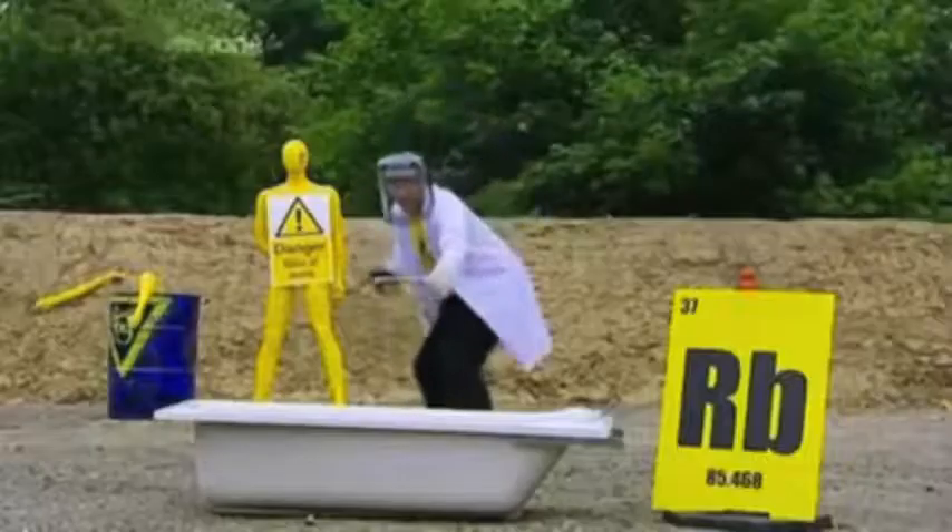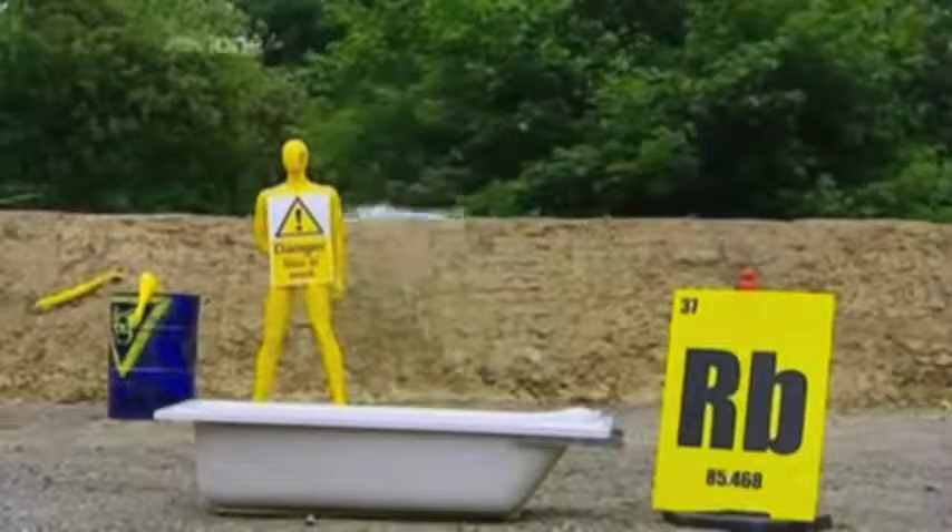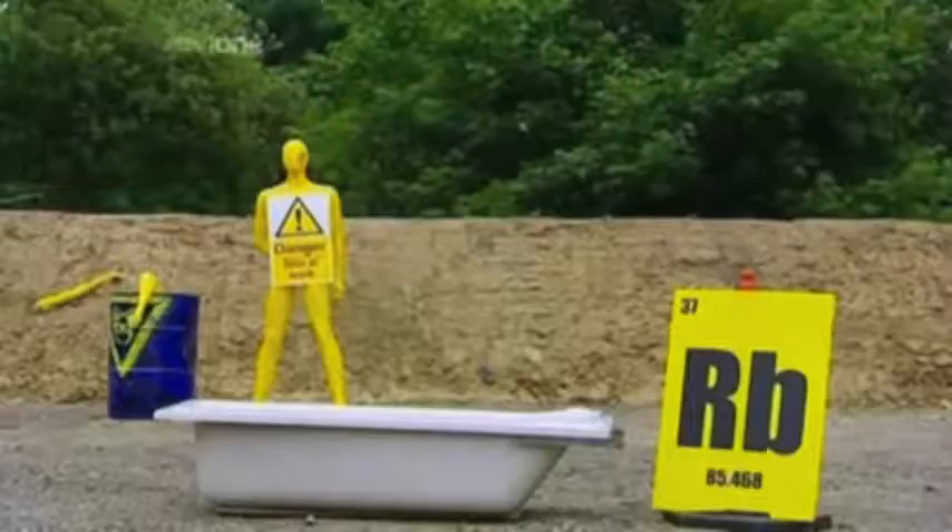The next element is rubidium. This time we put a safety screen between us and the reaction. You can see that things gradually become more terrifying as we go down the group. The hydrogen gas will only react when our specially designed vial dissolves in the water, which gives John a few crucial seconds to get into our safety zone.